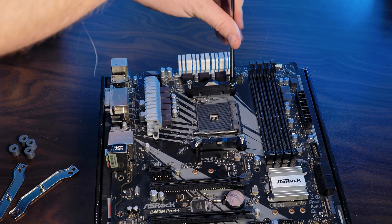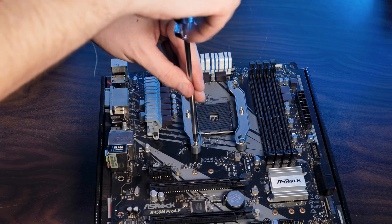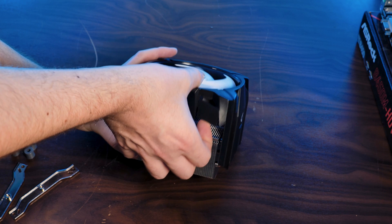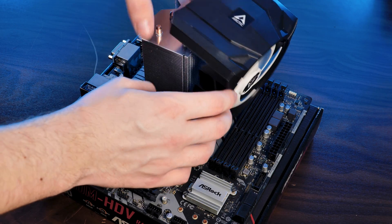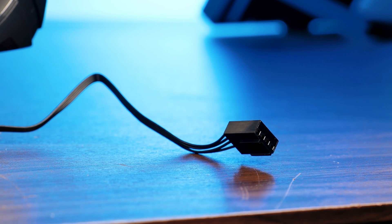For installation on AM4: first remove the black retention brackets, position the spacers on top, and screw in the new retention brackets pointing outward with the thread sticking out on top. Add the included Arctic MX-5 thermal paste, remove the fan from the heatsink — and brace yourself for the screeching noise aluminum makes against plastic. Position the heatsink, screw it down, and clip the fan back on. On a side note, the fan cable is 200mm long, which sounds short but is actually the perfect length to reach the header without leftover cable.